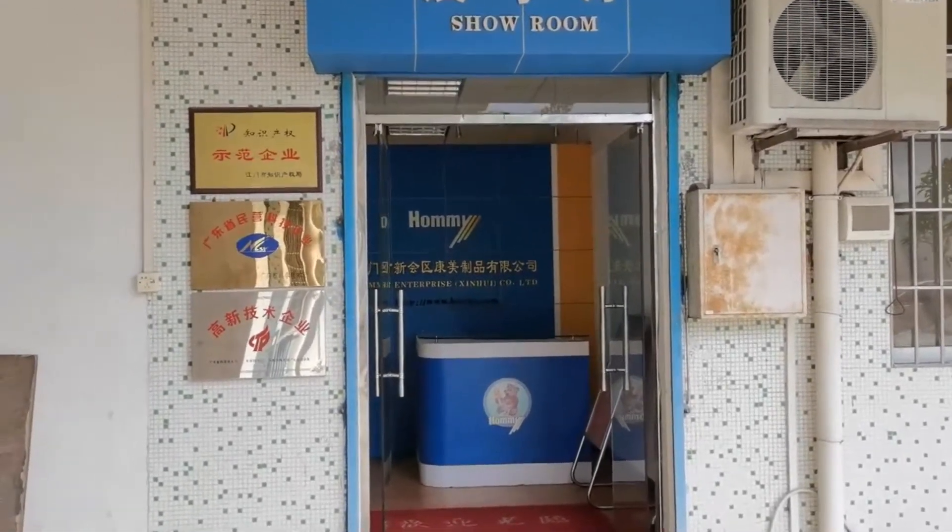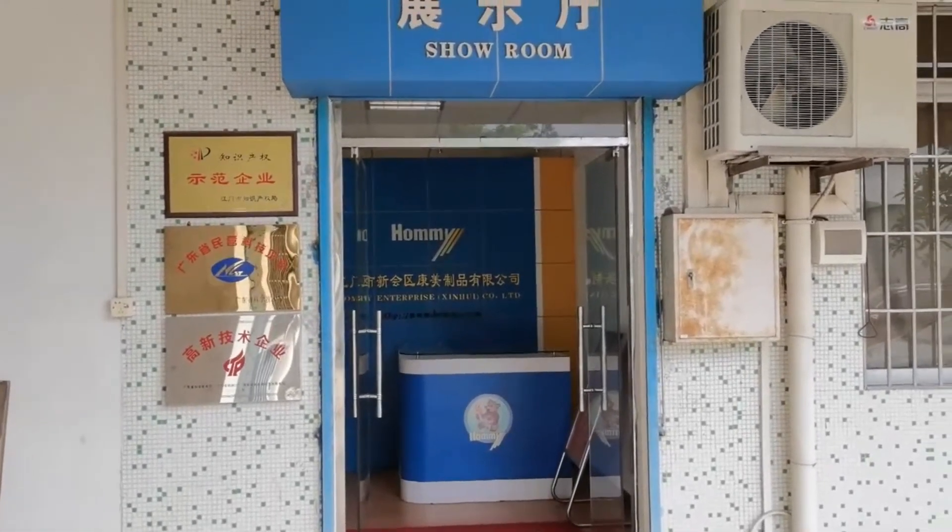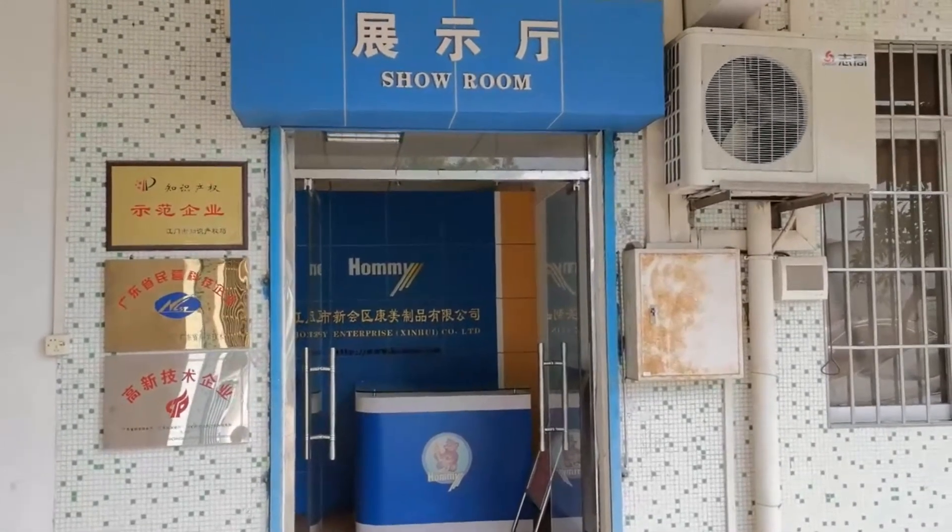Hello, welcome to HomeMe. Let me show you the HomeMe showroom.